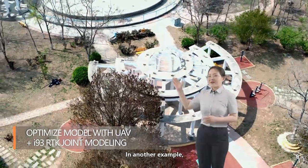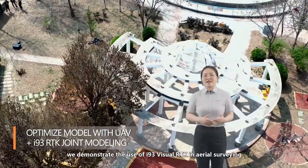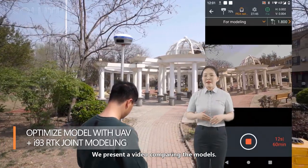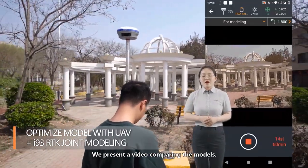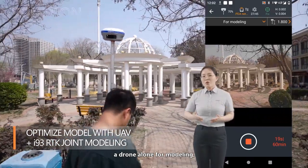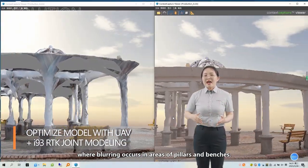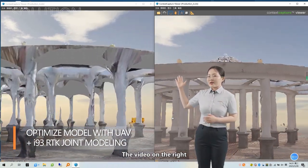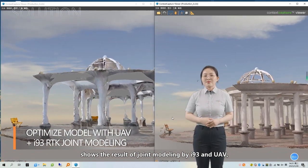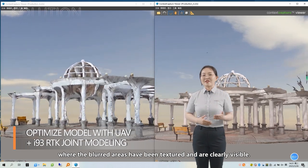In another example, we demonstrate the use of the i93 visual RTK in area surveying by modeling a pavilion. The video on the left shows the result of using a drone alone for modeling, where blurring occurs in areas of piers and benches. The video on the right shows the result of joint modeling by the i93 and UAV, where the blurred areas have been textured and are clearly visible.